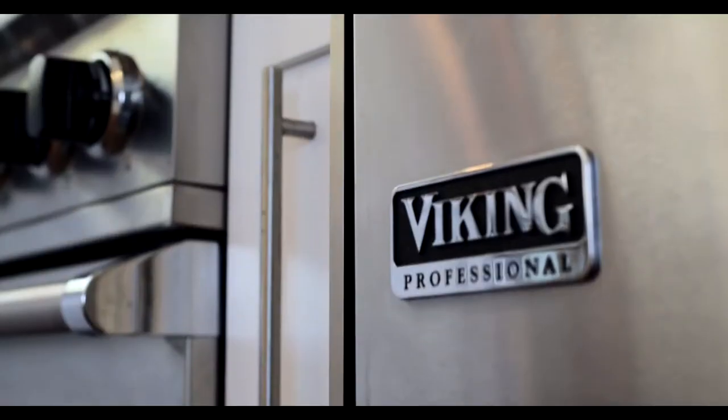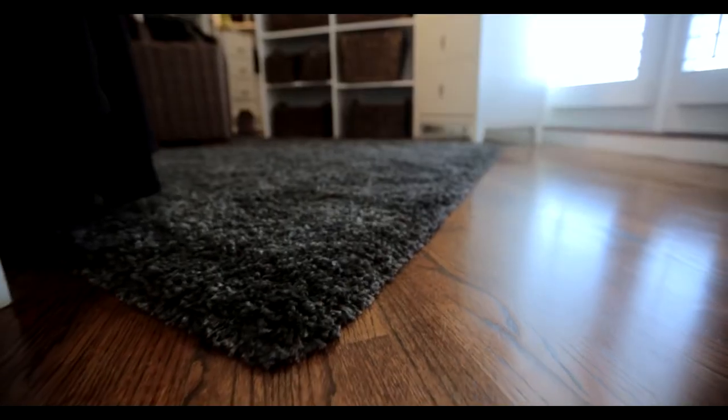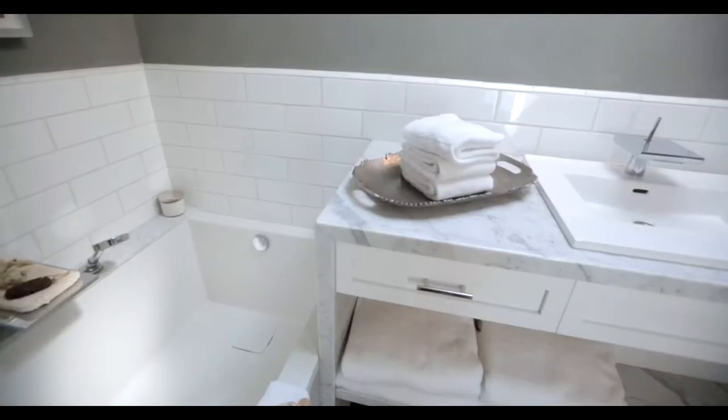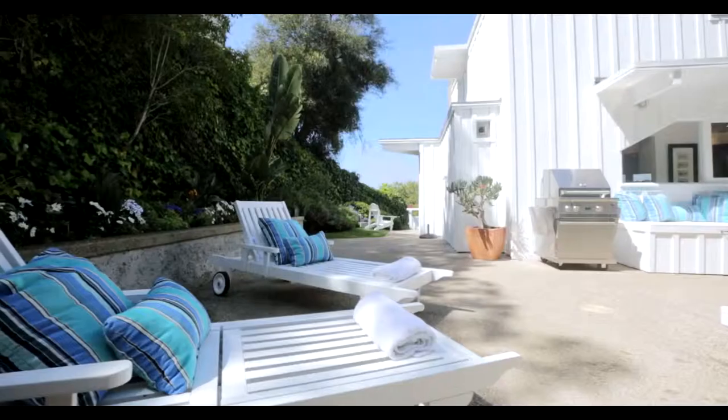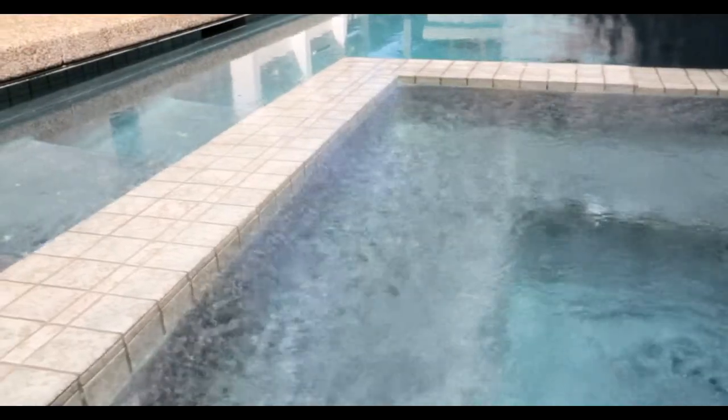Top-of-the-line Viking appliances, wine room, remarkable hardwood flooring, pool, and a spa are just a few of the exquisite amenities that await. The endless sunshine and warm ocean breeze take you away. You'll feel like you're in another world.